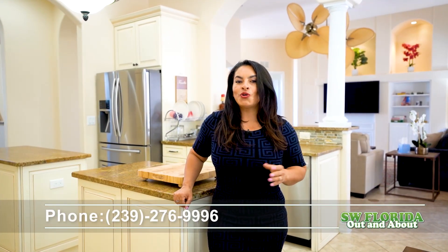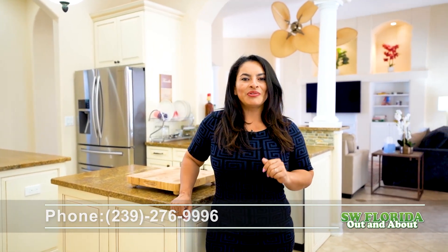Thank you for touring this stunning home with me. If you would like more information or for a private showing, please contact me at the number listed below.